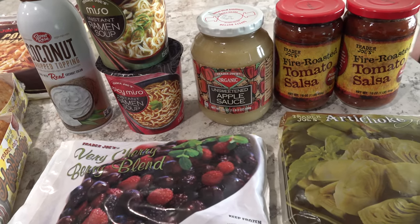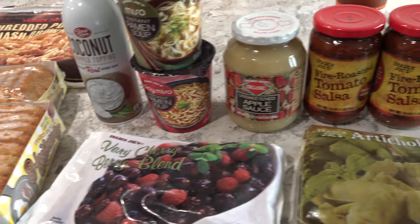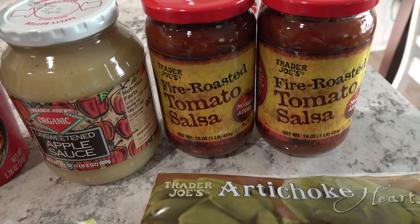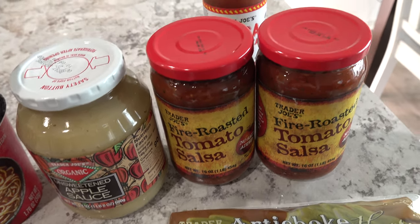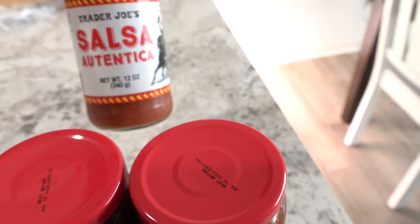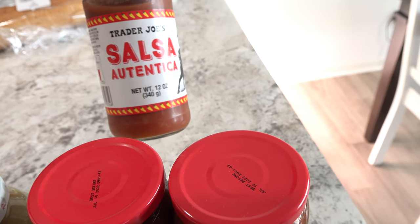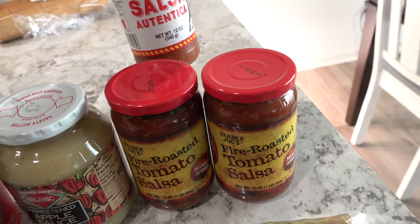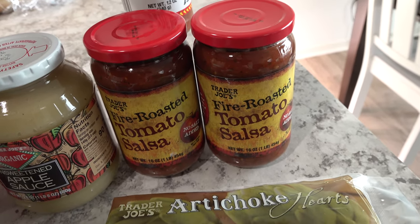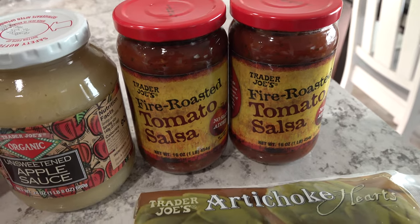We just got back from Trader Joe's where we spent $36.26. We brought home two jars of fire roasted tomato salsa, because we ended up really liking it when we mix it with the regular Trader Joe's salsa. We didn't need to buy more of the regular salsa — we still have two full jars unopened. So we just mix the fire roasted with that, and it's delicious. We picked up two more jars of the fire roasted today.